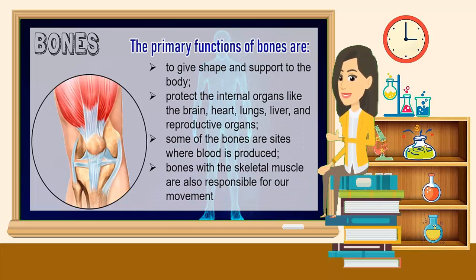The primary functions of bones are to give shape and support to the body, protect the internal organs like the brain, heart, lungs, liver, and reproductive organs. Some of the bones are sites where blood is produced. Bones with the skeletal muscle are also responsible for our movement.